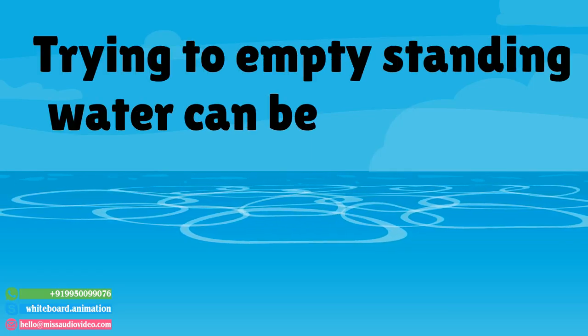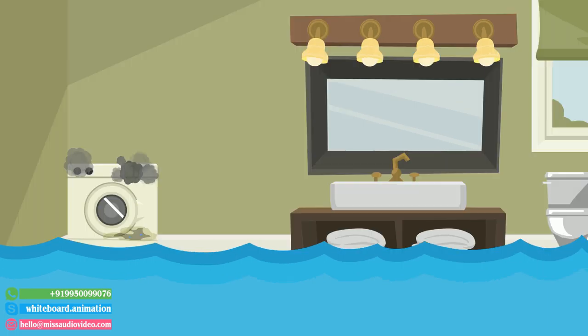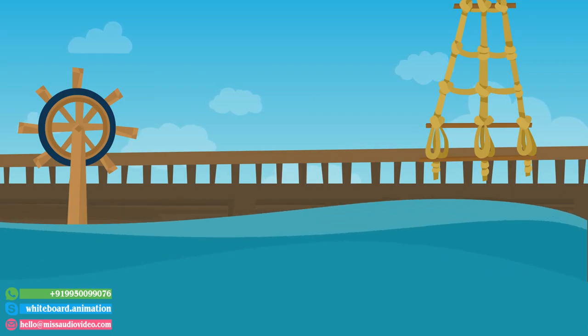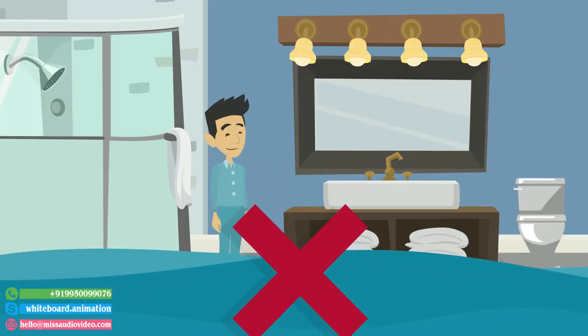Trying to empty standing water can be a daunting experience, whether in a clogged toilet, a broken washing machine, a boat, or in your cabin. Well, it's time to save your money and get rid of that standing water yourself efficiently.